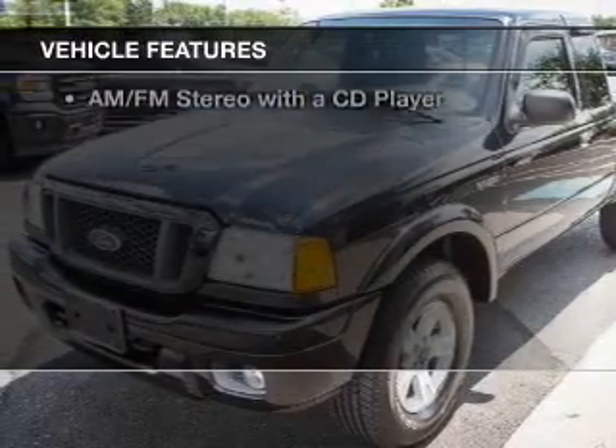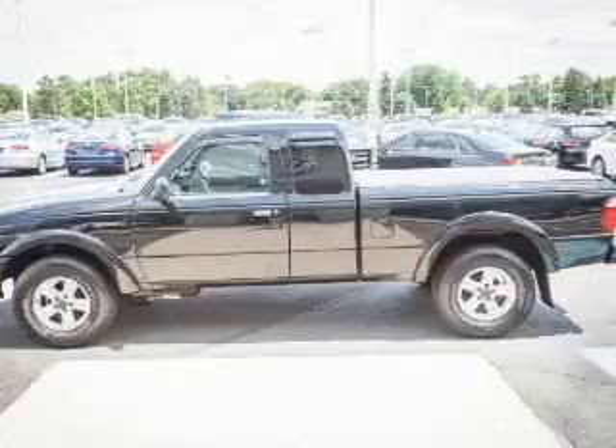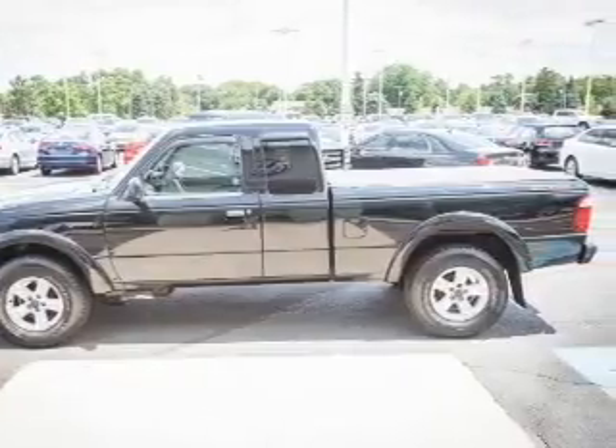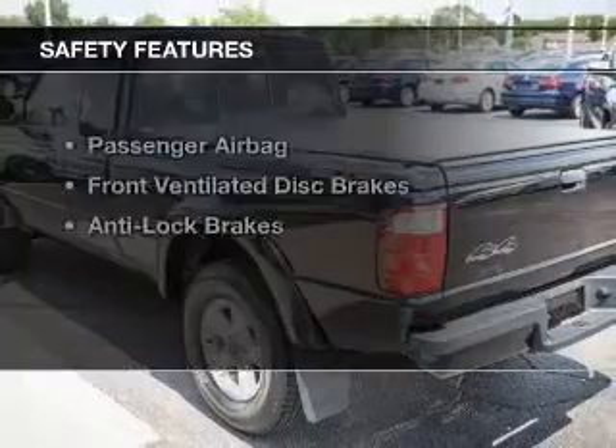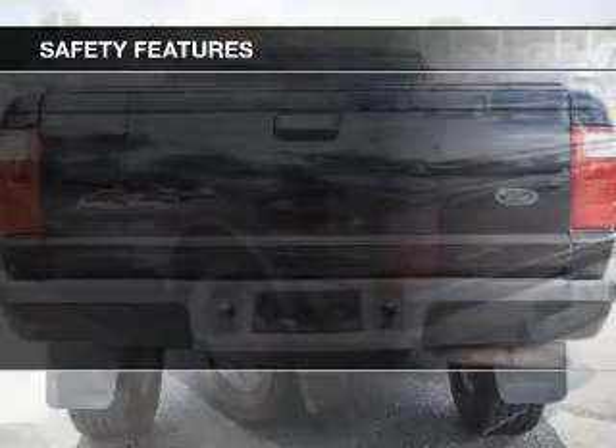The features include aluminum rims, split rear seats, an MP3 player, air conditioning, power steering, and an AM-FM stereo with a CD player. Safety was made a priority with these features.